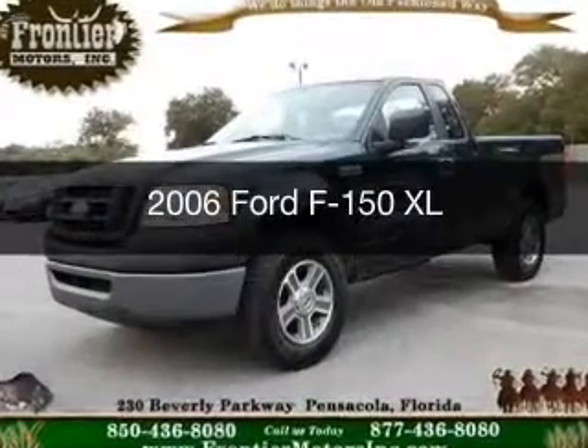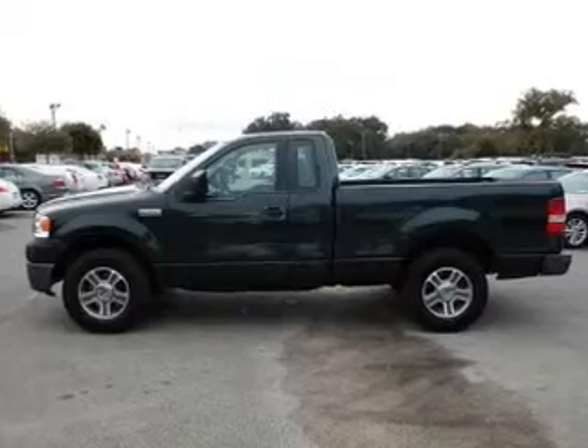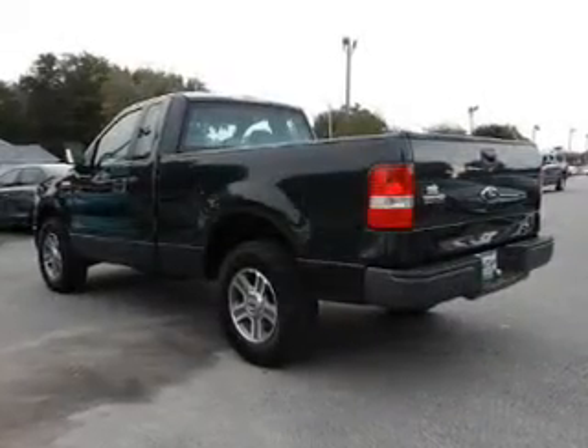This is a used 2006 Ford F-150. It's powered by rear-wheel drive, a six-cylinder engine, and a five-speed manual transmission.